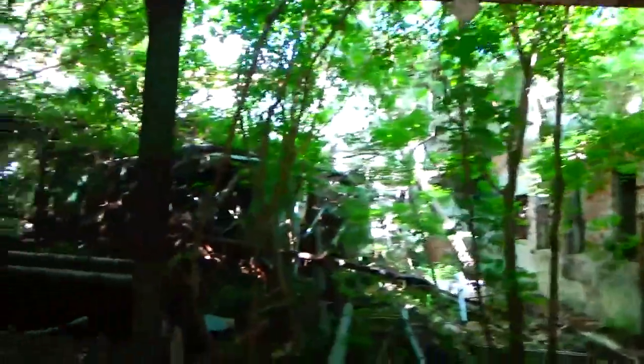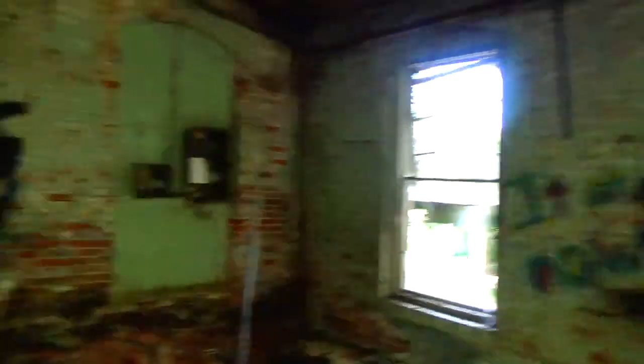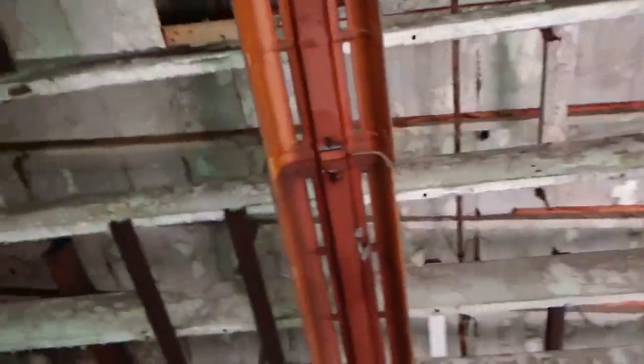This is in ruins, y'all. It's safe to say I figured there'd be graffiti in here. Look at that big hole — I don't really want to step on that, but it seems sturdy. No worries. There's a lot of art everywhere. Oh man, look at the old electric box, the old circuit breaker.